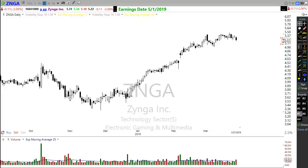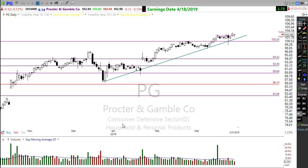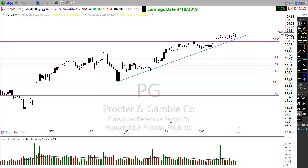PANW was looking ready to go higher but needs more rest and consolidation. Defensive stocks like Procter & Gamble are still looking very good — PG is holding up nicely in its trend with blue sky above. Any more consolidation here really only adds to the potential growth to the upside. Keep an eye on PG.